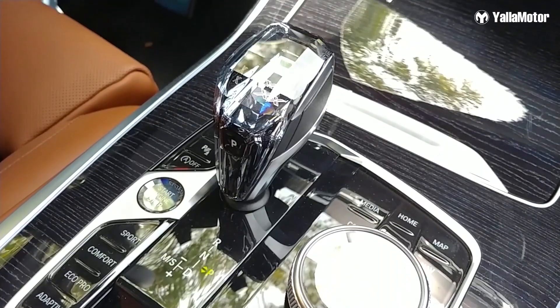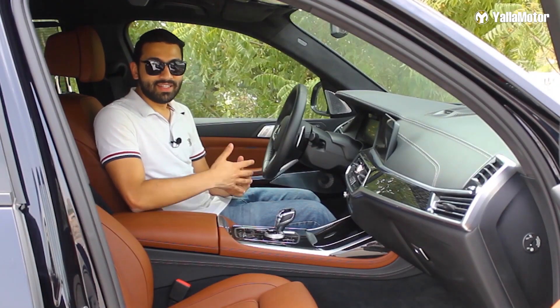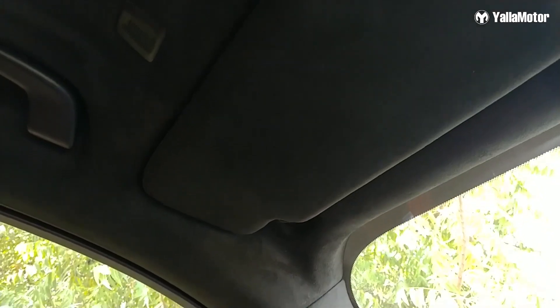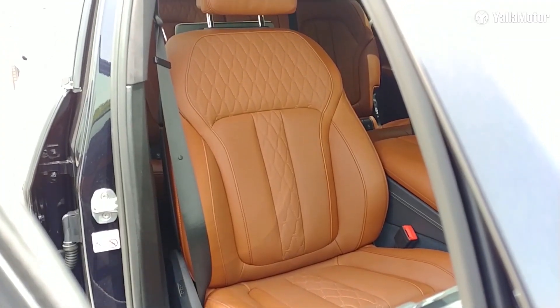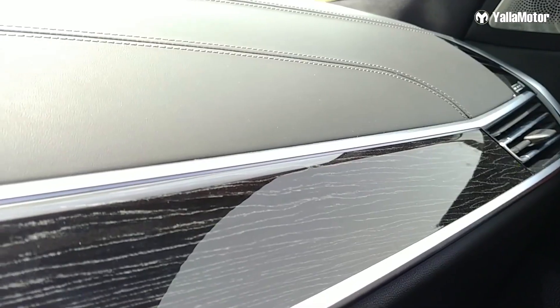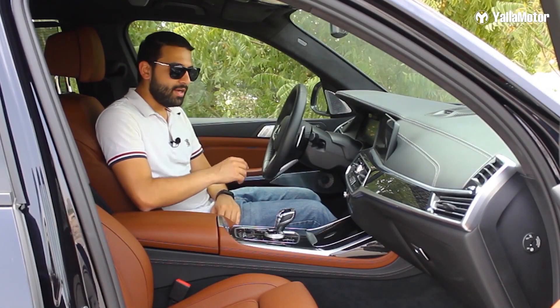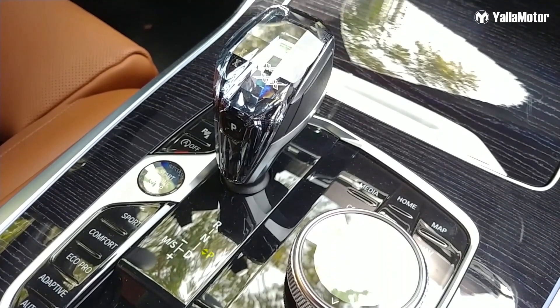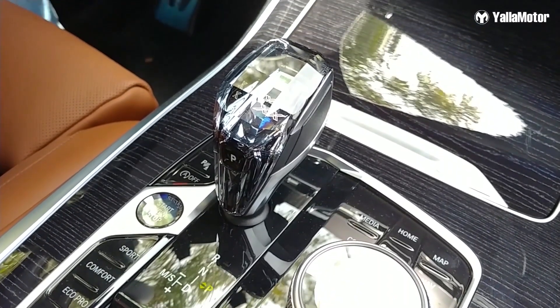Amazingly designed and put together exceptionally well, the cabin of the X7 is a great place to be. There's alcantara on the headliner, soft leather on the seats, steering, dashboard and door panels, and there's also glass on the engine starter button, gear knob, iDrive controller and volume control knob. It's spectacular.